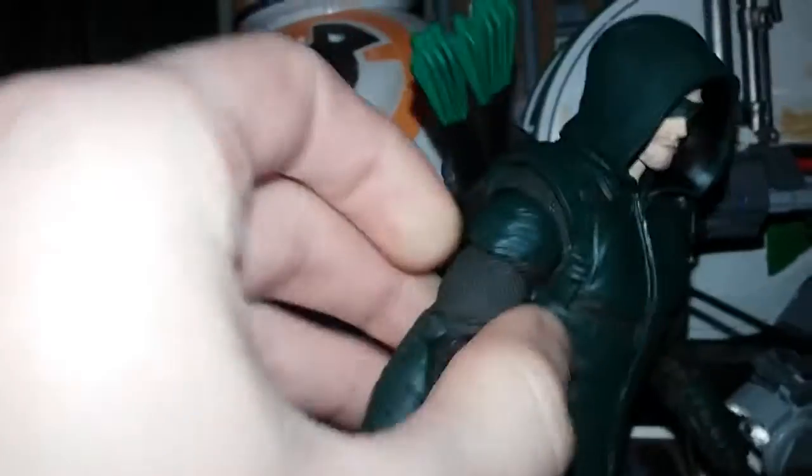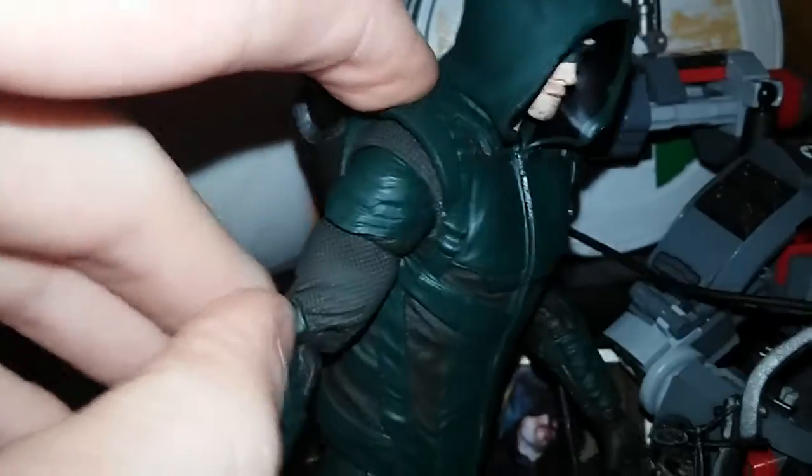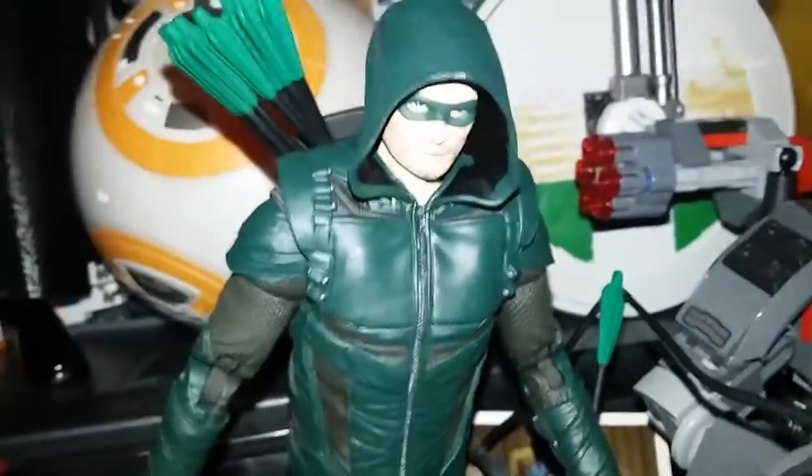Wow, look at this guy — so articulated. Worm mask.